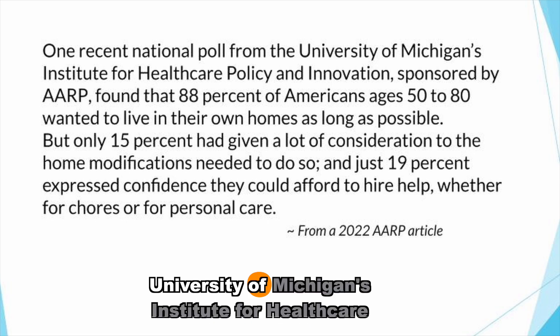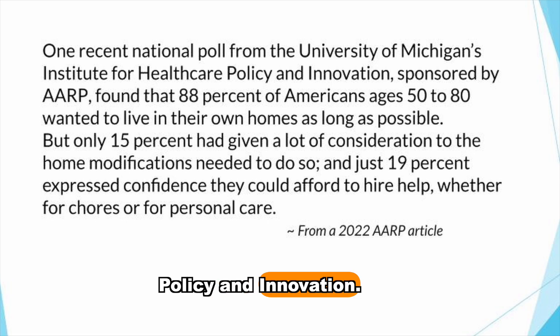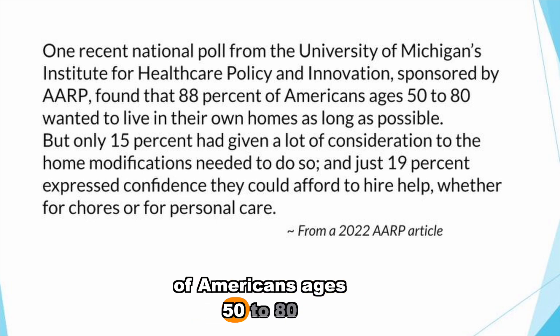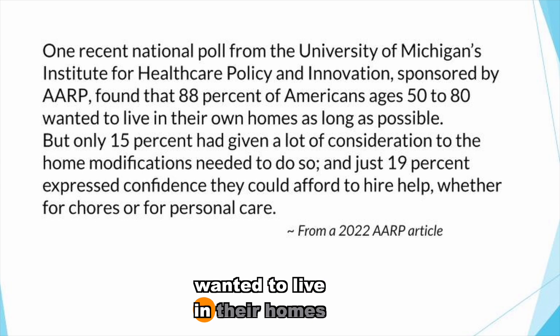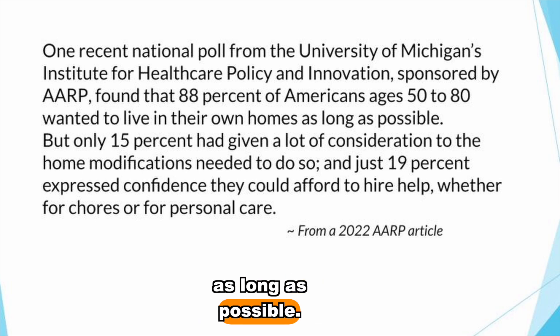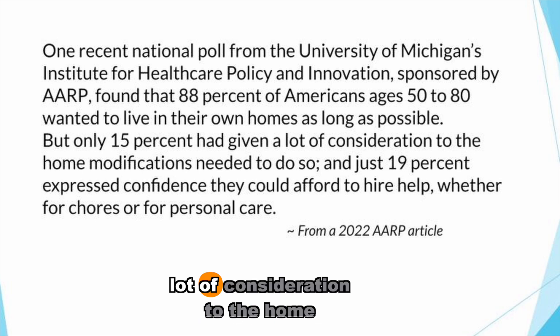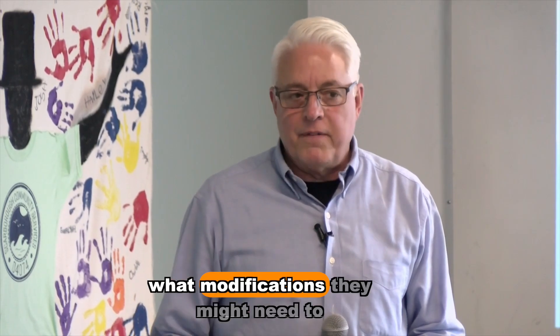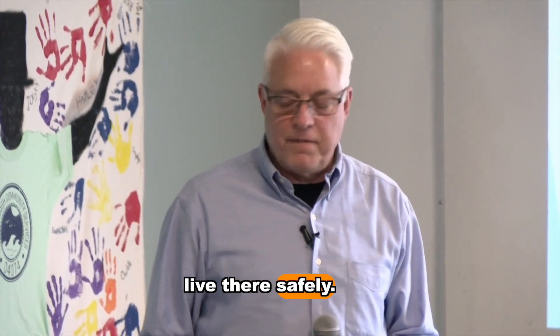A recent national poll from the University of Michigan's Institute for Healthcare Policy and Innovation, sponsored by AARP, found that 88% of Americans ages 50 to 80 wanted to live in their homes as long as possible, but only 15% had given a lot of consideration to the home modifications needed to do so. People want to stay in their homes but don't understand what modifications they might need to live there safely.